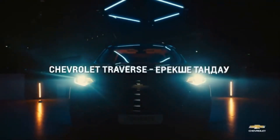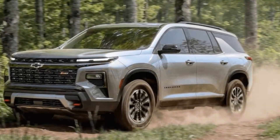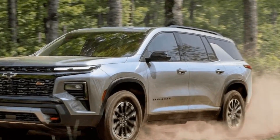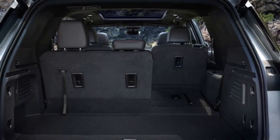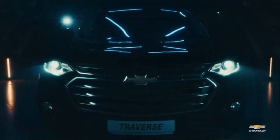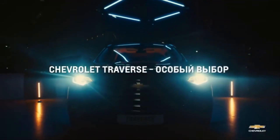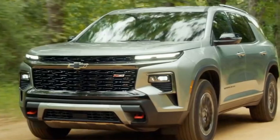The sporty-looking RS model makes a return, featuring upgraded dampers along with 22-inch wheels and blacked-out trim. Notably, Chevy includes its Super Cruise hands-free driver-assist technology as standard on the RS, which is the priciest option starting at $55,595. For a more mainstream appeal, the LS and LT trims are available in the low-$40,000 range, targeting the core of the three-row SUV market.